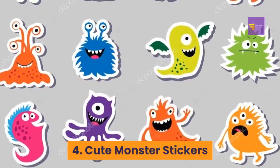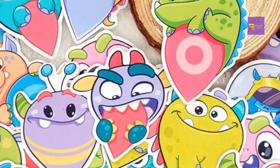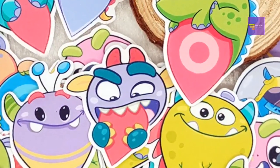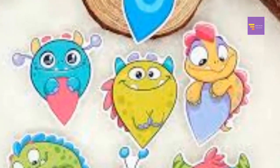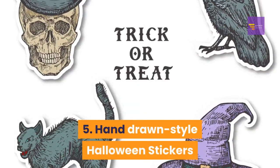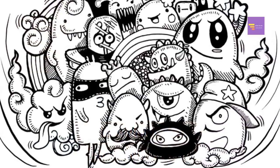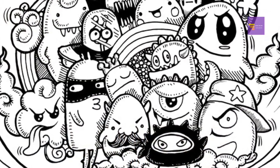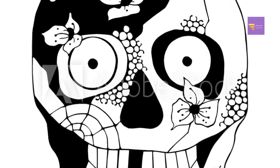Number 4: cute monster stickers — these fun yet creepy monster stickers are perfect for kids, featuring ghosts, ghouls, goblins, and other spooky monsters. Number 5: hand-drawn style Halloween stickers. These hand-drawn style stickers include black cats, crows, bats, witches, ghosts, coffins, graveyards, and plenty of other Halloween favorites.